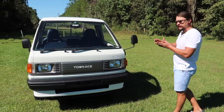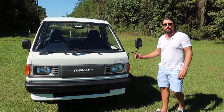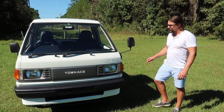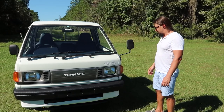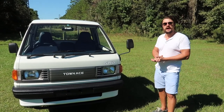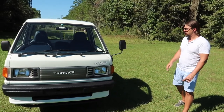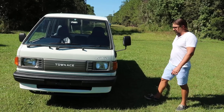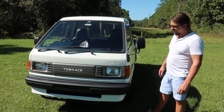The background has changed a little because the company is moving, and from now on we'll be doing videos in nature. This truck has a diesel motor, four-wheel drive, excellent condition, no rust, ready to go to work, and excellent fuel efficiency.